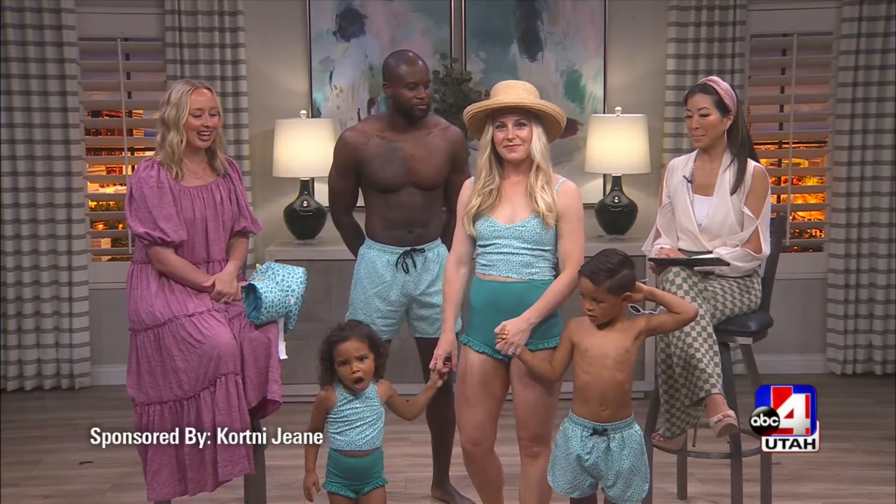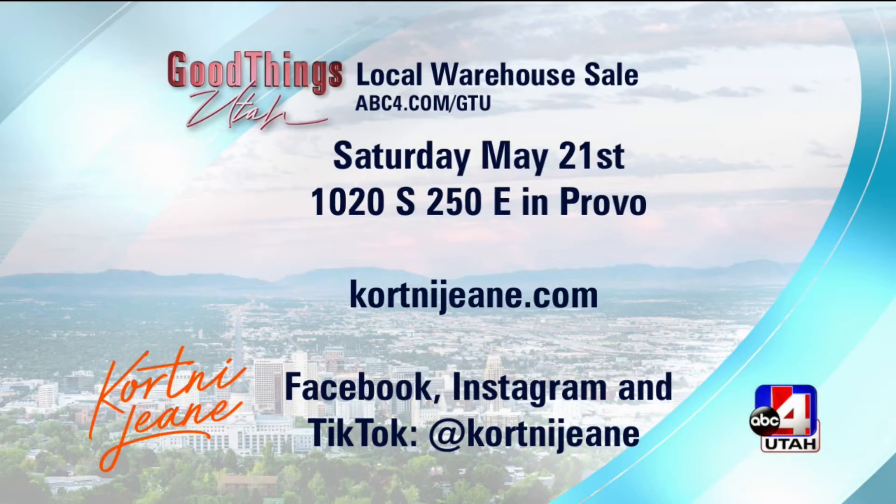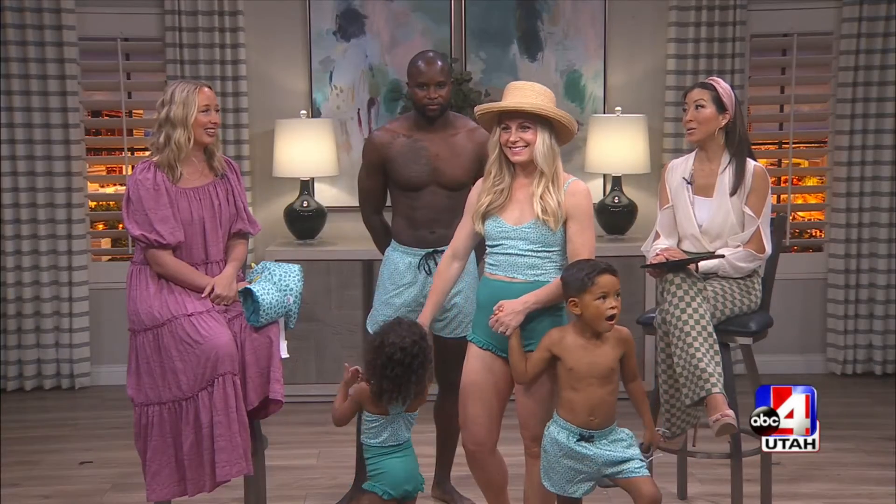It is in Provo, 1020 South, 250 East. I imagine you have to get there early. Yes — you can reserve a spot so that you don't have to wait in line, or you're welcome to come wait in line as well. If you want to reserve a 30-minute time slot, you can do that through our website or through our Instagram to just get in and out. Big, huge sale — don't miss it.